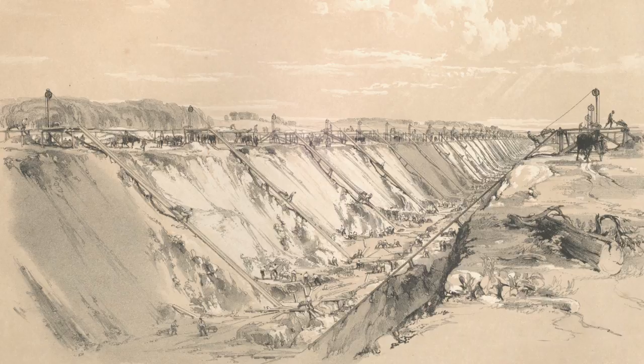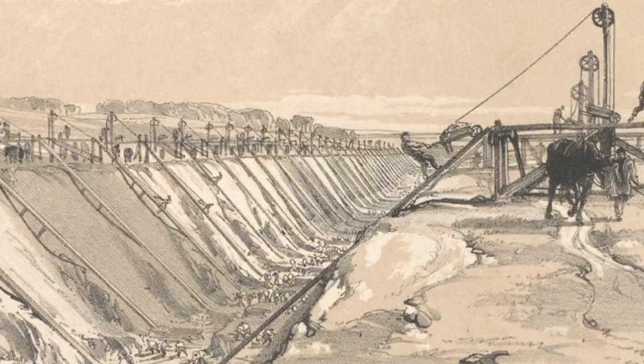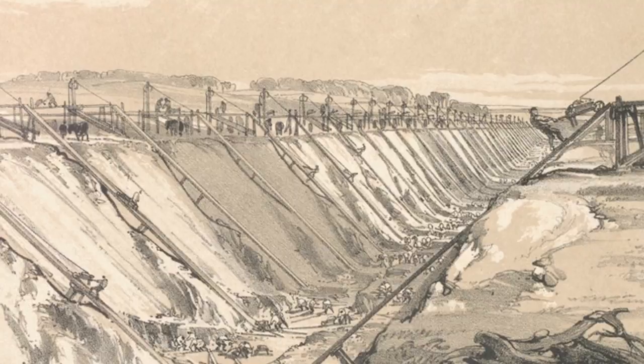This image of the cutting at Tring is superb. It provides a huge amount of detail about how the navvies actually went about building a railway. We can see the steep sides of the cutting, and the barrow runs that were used to haul barrows full of spoil up and over the sides so they could be disposed of elsewhere. We can get a sense of the scale of the undertaking. The entire railway cost over five and a half million pounds — in the 1830s, that was a vast amount of money.